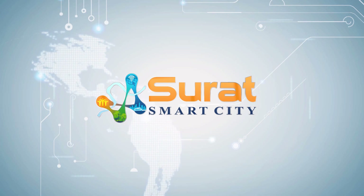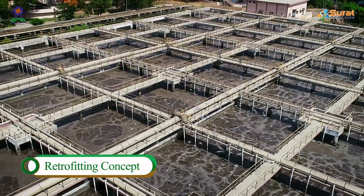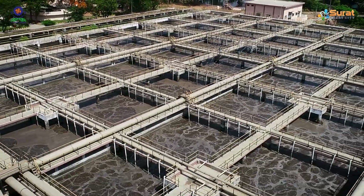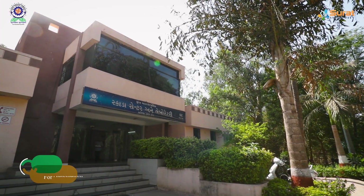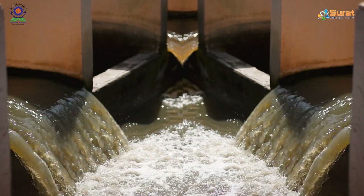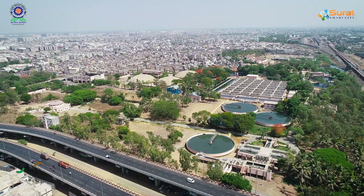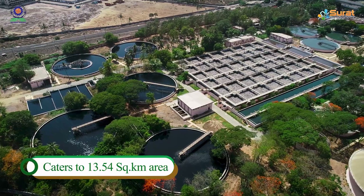Smart City Surat has undertaken this project with the concept of retrofitting, in which the capacity of the existing STP and sewage gas-based power plant has been augmented with SCADA implementation to conserve energy. There are four sewage pumping stations conveying sewage from 13.54 km² of city area to Anjana Sewage Treatment Plant.